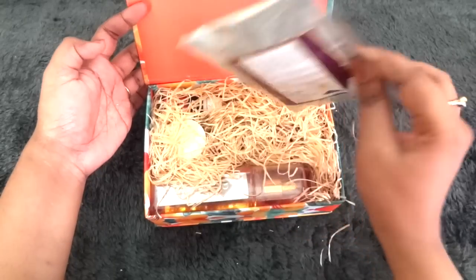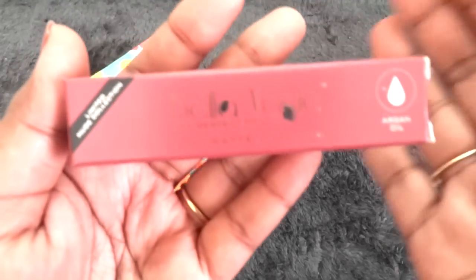We have the info card and all the products right here, so let's just dig into it. Let me start with the product of choice this month.